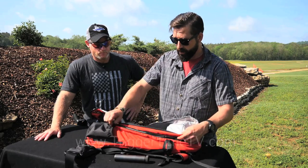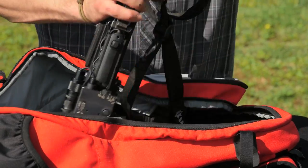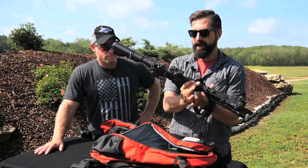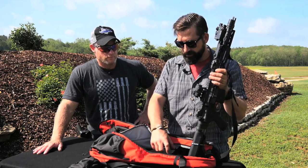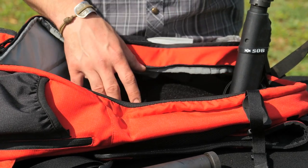Then you have the main pocket here, which is where all the fun is. This is where the weapon is actually stored. The main compartment is also lined with loop Velcro so you can put mag pouches in there. There are also little holders that secure the rifle wherever you want it to be.